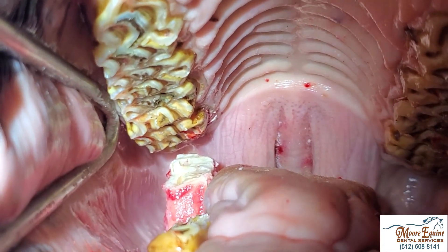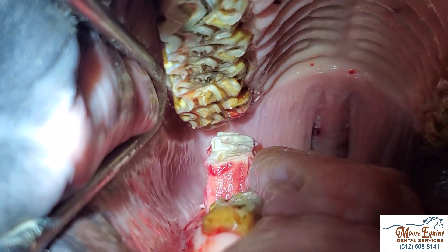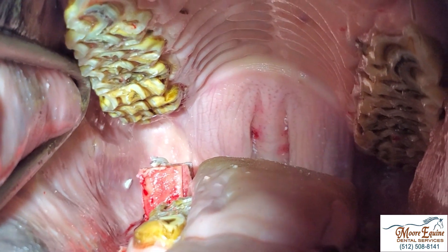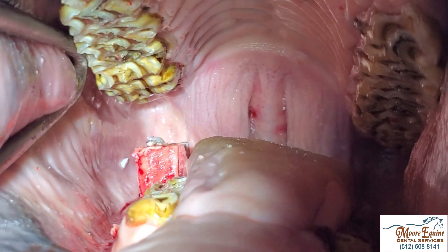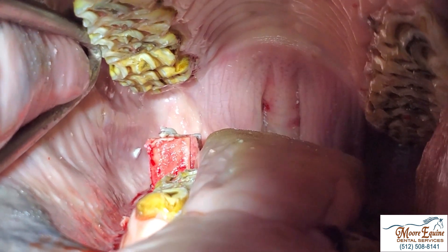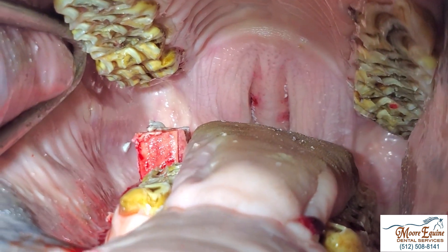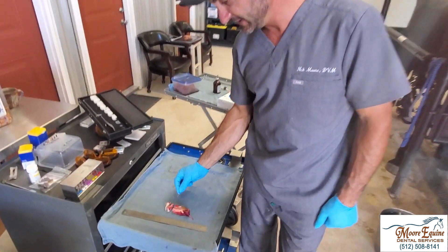We've cut part of the tooth off, which should give us enough room to pull it up and out. We had to cut it a second time because the first cut still wasn't enough room, and then we ground it down further. The tricky part is you have to be really careful — if a piece falls into the socket, you can never get it back out. In this case the tooth is very tight, so that's less of a concern.